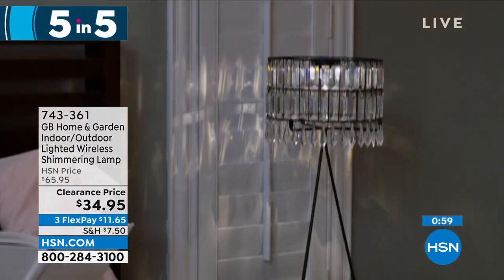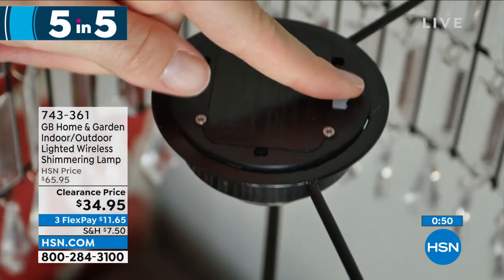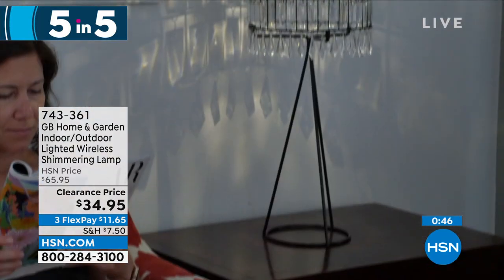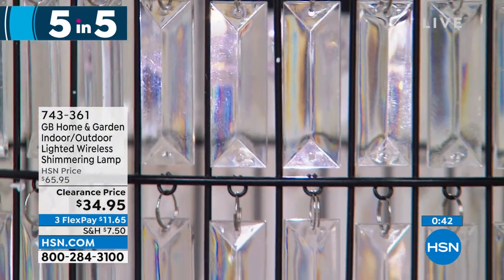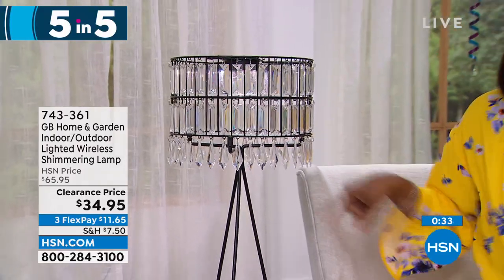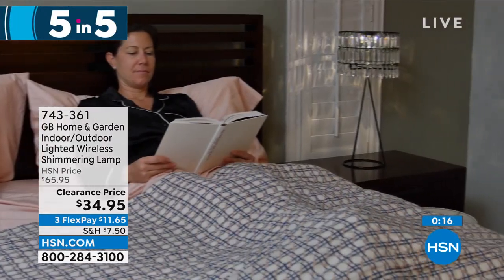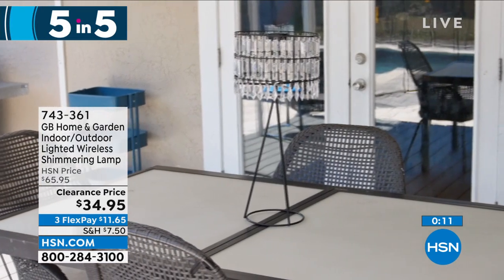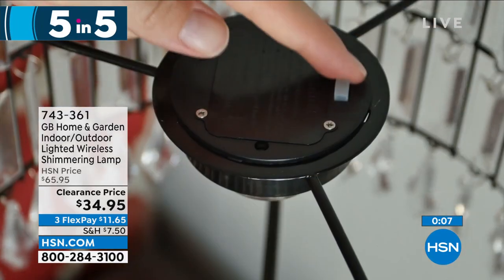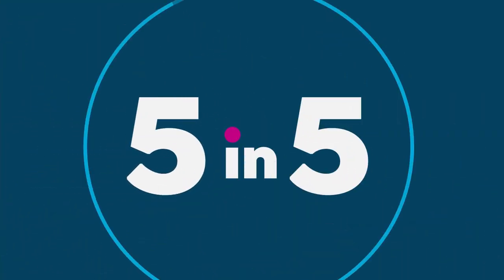We're starting with the home and garden indoor-outdoor lighted wireless shimmering lamp — a beautiful chandelier-style lamp. You just put it wherever you want, whether on a side table or an entry table. It comes with three AAA batteries so you don't have to plug it in anywhere. It's 22.5 inches tall and 10 inches around. On clearance saving $30 today, with a six-hour timer so you turn it on and never have to think about it again. Item number 743-361.